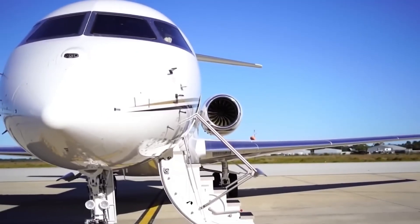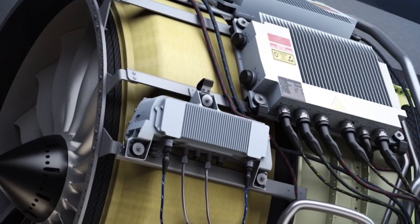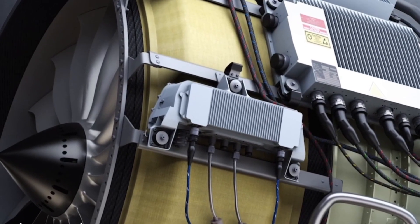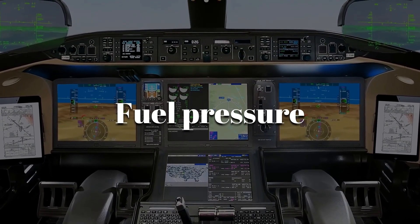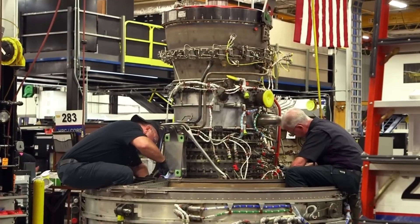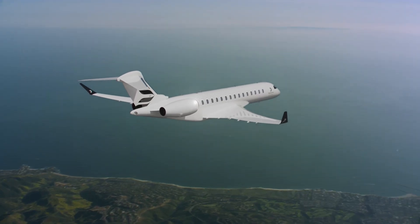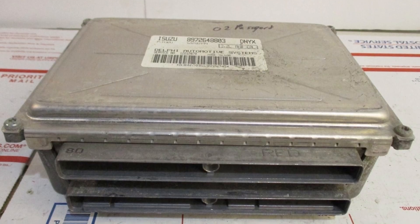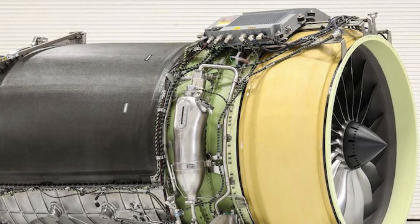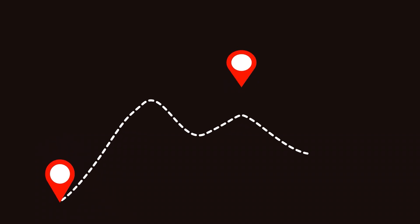But raw power isn't the whole story. Underneath all that hardware is something just as critical — software. Each Passport engine is fully integrated with digital engine controls and onboard diagnostic systems that monitor everything from vibration levels to fuel pressure in real time. That means predictive maintenance — catching issues before they happen, reducing downtime and improving safety. GE calls it a digital twin: a virtual copy of the engine that constantly learns and adjusts based on flight data, and can even recommend adjustments to pilot behavior or route planning to maximize fuel economy.